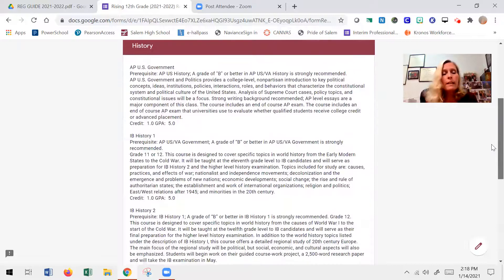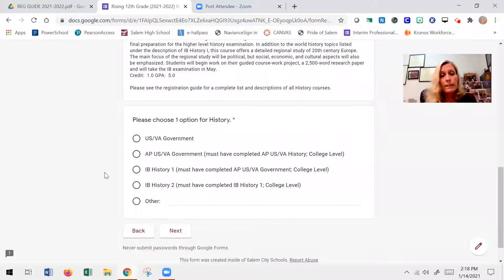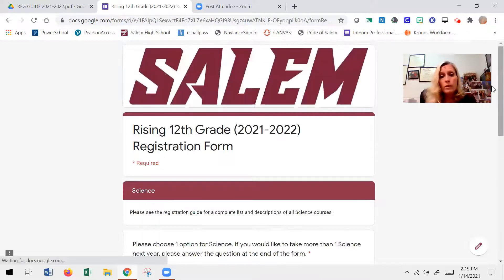After English comes history. Most students need to take US/Virginia Government as a senior — government is a requirement for graduation. The exception is if you took AP US/Virginia Government in your sophomore or junior year as part of a more rigorous social studies sequence. But if you haven't had government, you need to take it. When in doubt, make sure you talk to your current social studies teacher or email your school counselor.